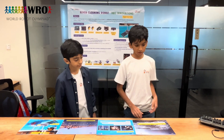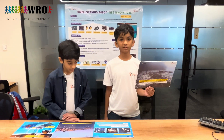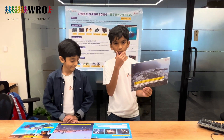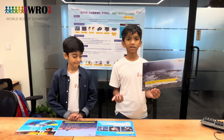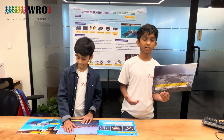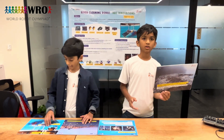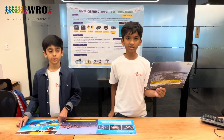Rivers like the Ganga have been polluted by several human activities, like bottles and twigs getting accumulated. 315 tons of waste have been accumulating in the Ganga each day, which is equivalent to 79 elephants.